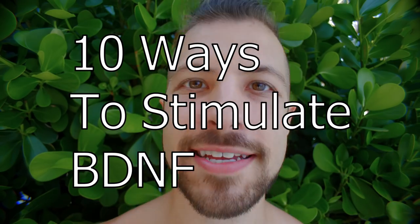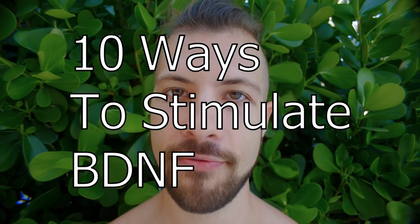Peace. Infinite waters diving deep. We're out here in nature. Hey guys, it's Jacob from MyBioHack and today I want to talk to you about 10 different ways we can stimulate BDNF, or also called brain-derived neurotrophic factor.